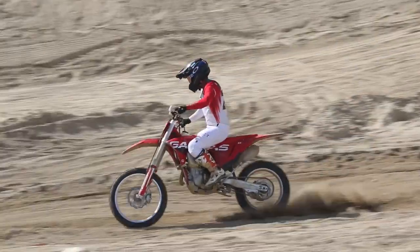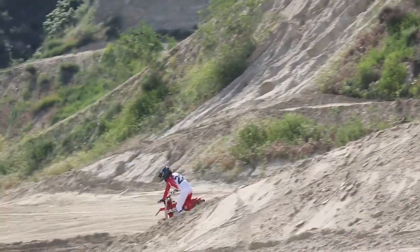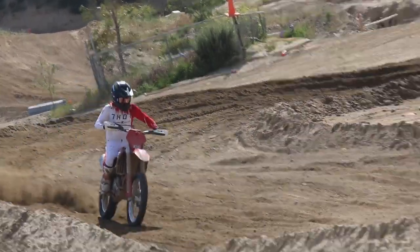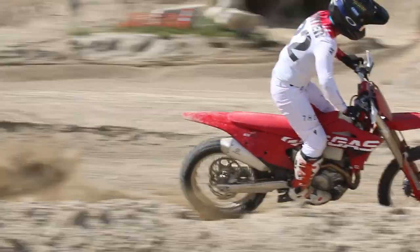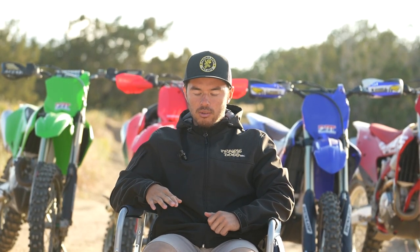Coming right off the showroom floor — stock clickers, stock suspension, set the sag, changed the handlebar position, moved the levers — just the very basic stuff. We went testing over three different days with eight or nine different riders, and these are the results we came out with.